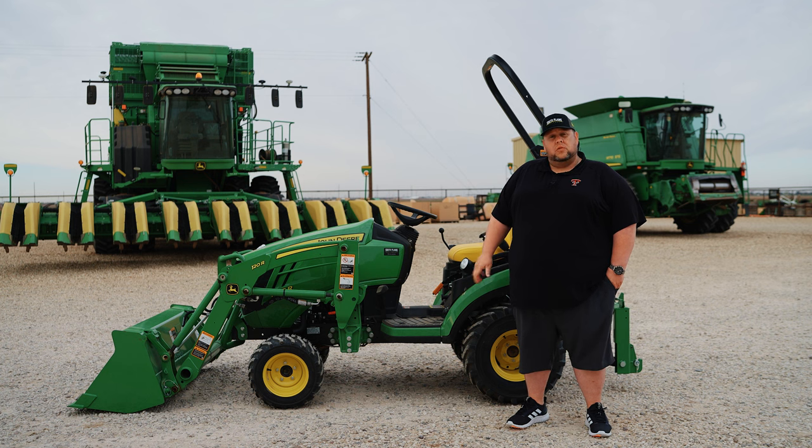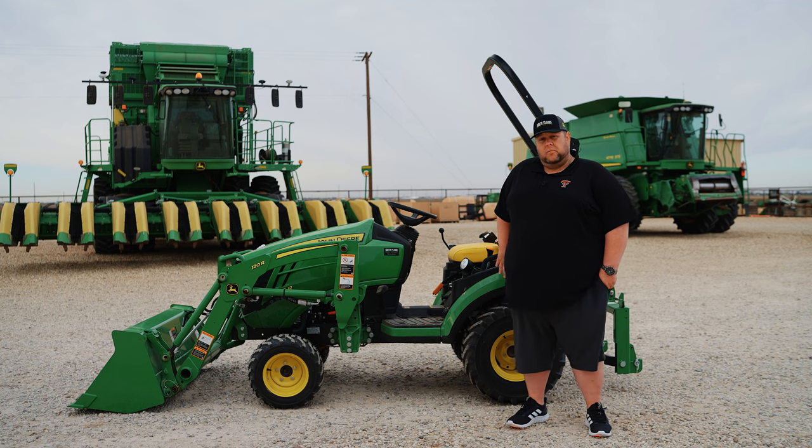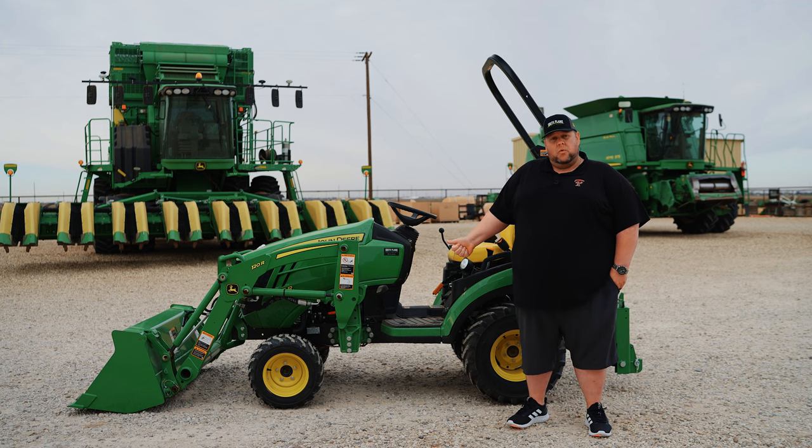This is a very versatile little tractor. It can be equipped with a drive-over mower deck and a factory-installed backhoe. It comes with a six-year warranty, and with our zero percent financing right now, it makes this tractor very affordable.